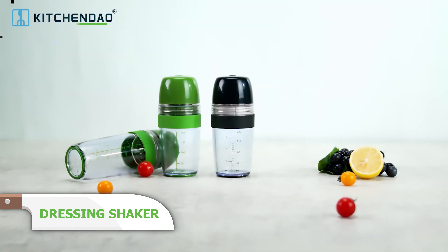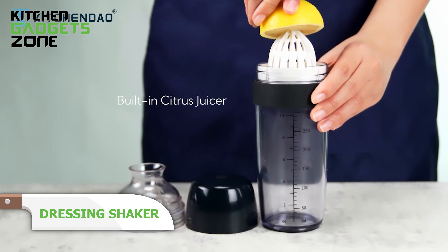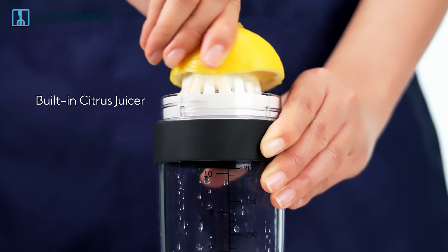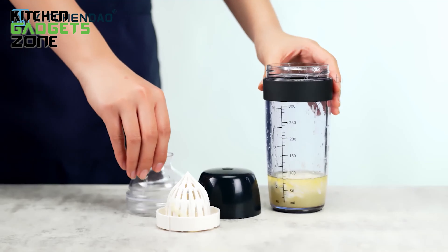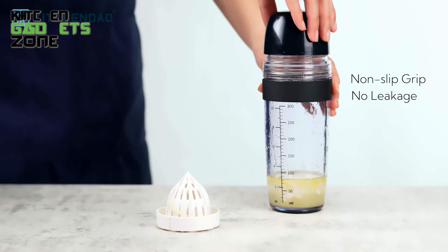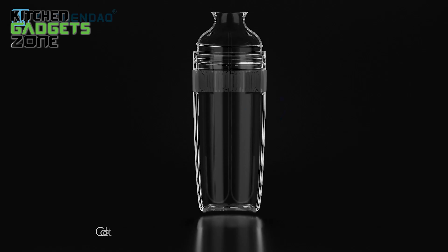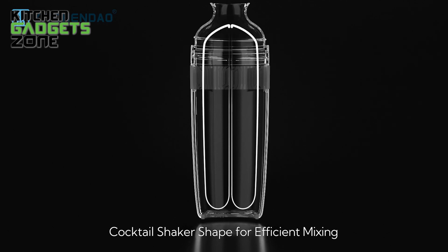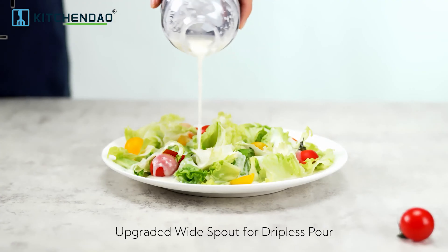Say goodbye to the messy kitchen and hello to the new Salad Dressing Shaker. KitchenDao proudly presents the 2-in-1 Salad Dressing Shaker, a game-changer for salad lovers. The cocktail shaker-shaped container boasts a built-in citrus juicer, perfect for adding a fresh squeeze of lemon or lime to your dressings. With a generous 350ml capacity and BPA-free materials, this shaker is both practical and safe. The non-slip grip allows a secure hold, preventing spills, and the upgraded wide spout offers a drip-less pour.